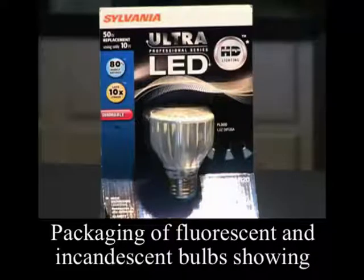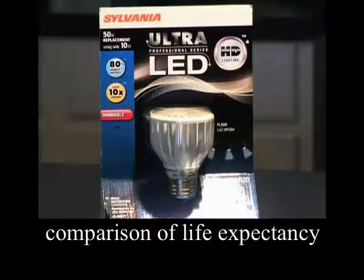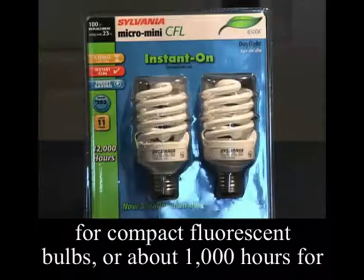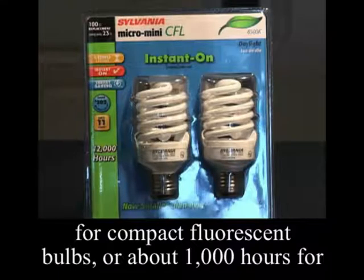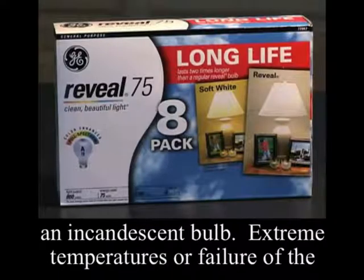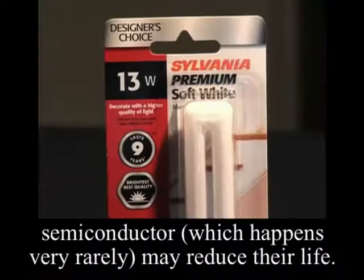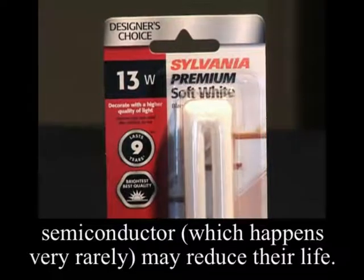Compare this to a life expectancy of about 7,500 hours for compact fluorescent bulbs, or about 1,000 hours for an incandescent bulb. Extreme temperatures or failure of the semiconductor, which happens very rarely, may reduce their life.